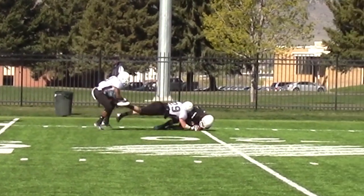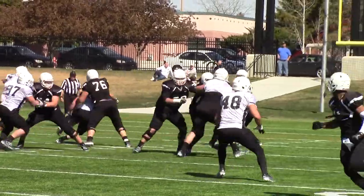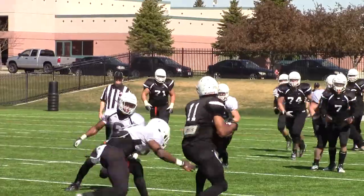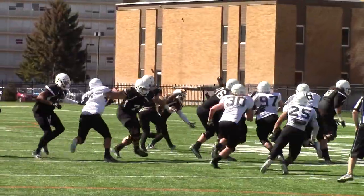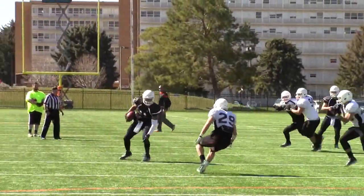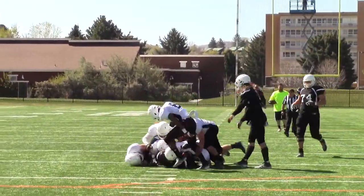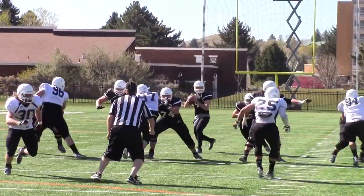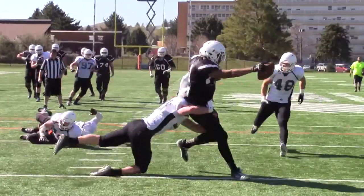Josh Cook had a couple of nice grabs as well — the tight end catching passes from Geller. Here's one over the middle, then they go with that backside screen. And then he caught a touchdown pass too. Here's the final pass from Geller in this highlight — a touchdown to Josh Cook, ripping it in between two defenders.